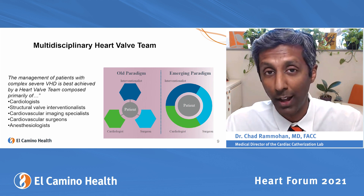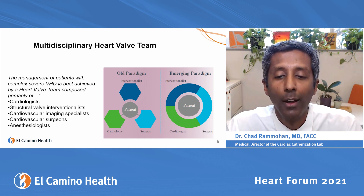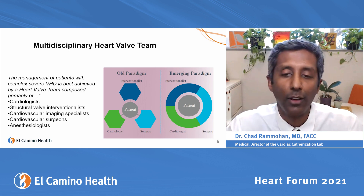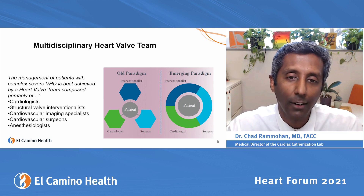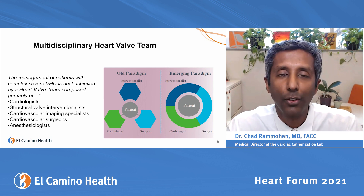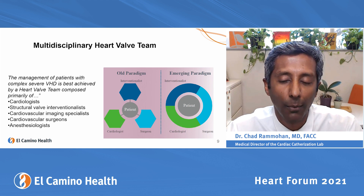Historically, when someone had a heart valve or structural heart problem, they would see a surgeon, a cardiologist, an interventional cardiologist, and possibly a heart failure doctor — multiple separate visits. Those physicians wouldn't talk to each other and would give the patient multiple different opinions about what to do.